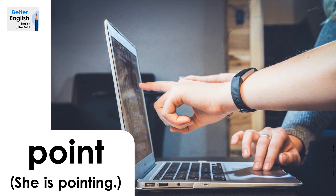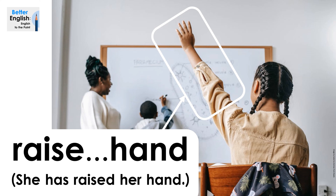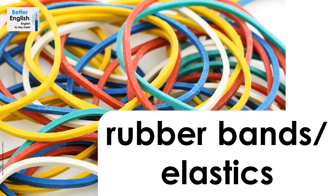Point. She is pointing. Point. She is pointing. Raise hand. She has raised her hand. Raise hand. She has raised her hand.